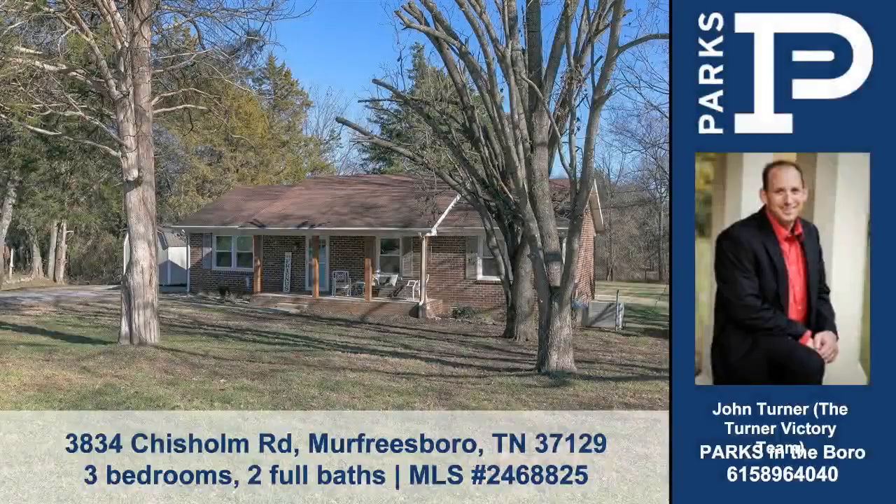Let the Turner Victory Team, Realtors with Parks, show you this lovely country home at 3834 Chisholm Road in Murfreesboro.